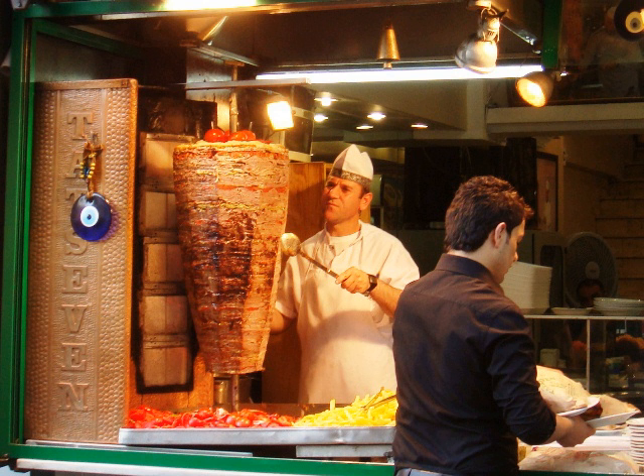In Finland, Doner kebabs have gained a lot of popularity since Turkish immigrants opened restaurants and imported their traditional food. Kebabs are generally regarded as fast food, often served in late-night restaurants also serving pizza, as well as shopping malls. There are over 1,000 currently active restaurants that serve kebab foods in Finland, making one kebab restaurant for every 5,000 people in mainland Finland.